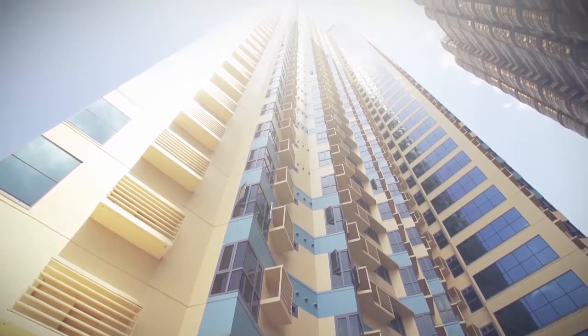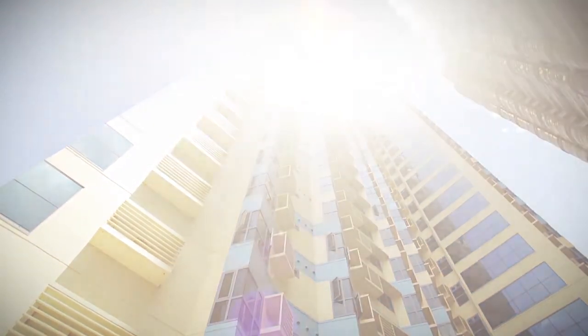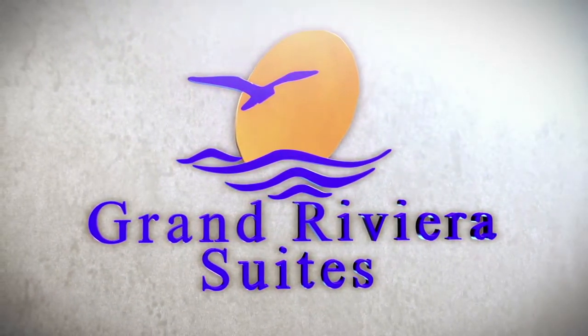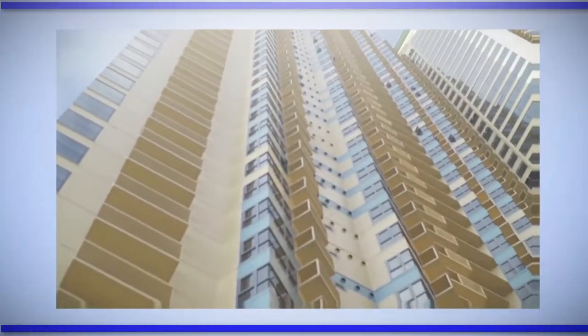Witness the emergence of a residential tower that will redefine the Manila skyline. Welcome to the Grand Riviera Suites. Seamlessly integrating form and function, the Grand Riviera Suites is an imposing and attractive showcase of modern contemporary architecture.